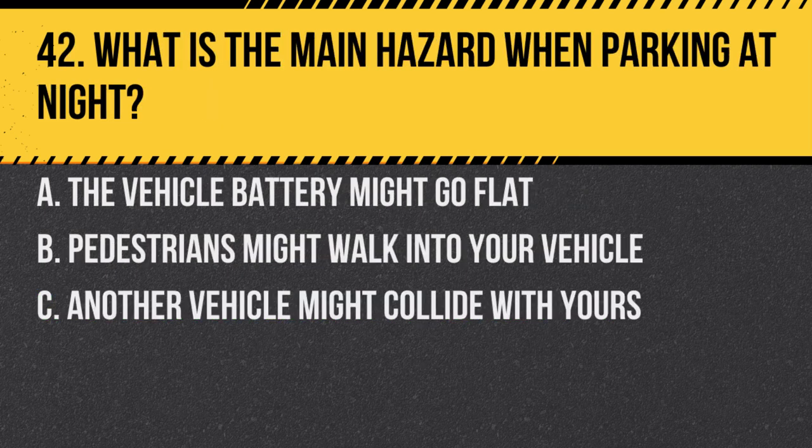Question 42. What is the main hazard when parking at night? A. The vehicle battery might go flat. B. Pedestrians might walk into your vehicle. C. Another vehicle might collide with yours. Answer: B. Pedestrians might walk into your vehicle. It's harder to see parked vehicles at night, especially if they're not well lit.